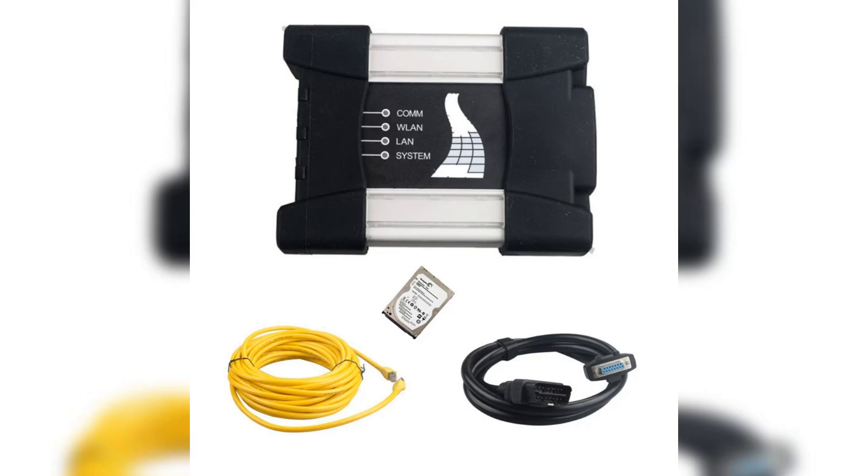Unlock advanced diagnostics with the BMW iCom Next — access in-depth system data and perform programming functions like a pro.